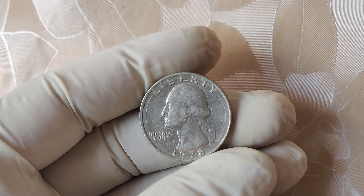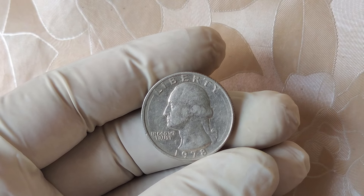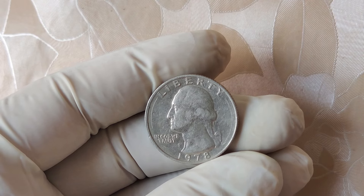Stick around to the end of the video, because I'll share tips on how you can check your coins to see if you have a fortune waiting for you.